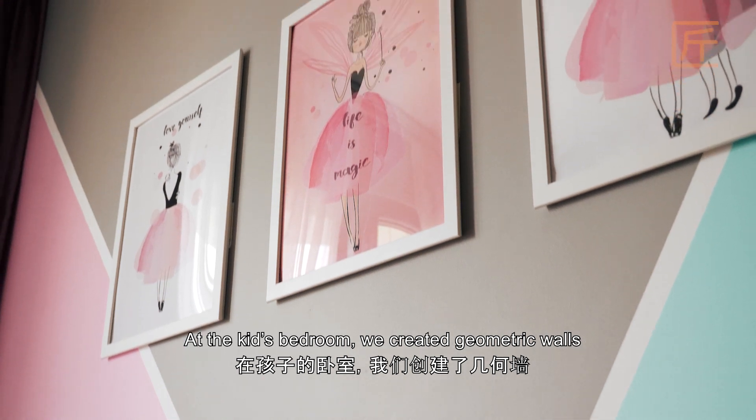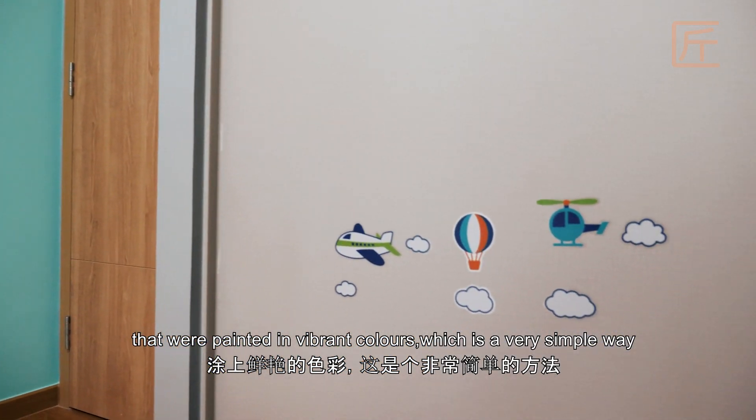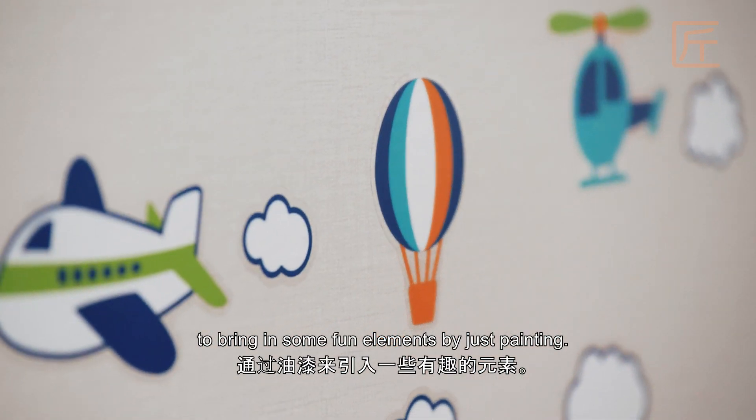At the kids' bedroom, we created geometric walls that were painted in vibrant colours, which is a very simple way to bring in some fun elements by just painting.